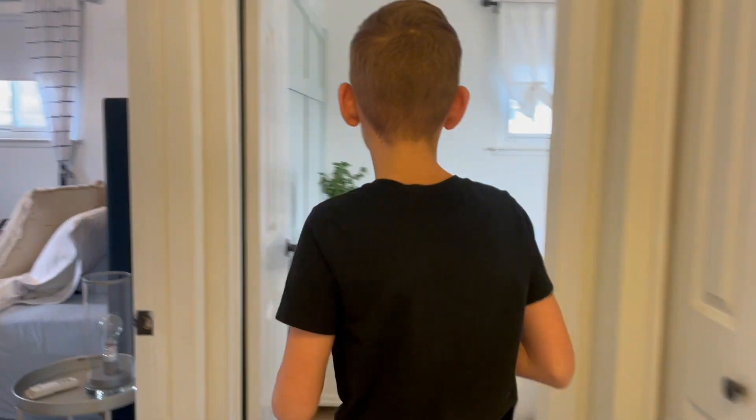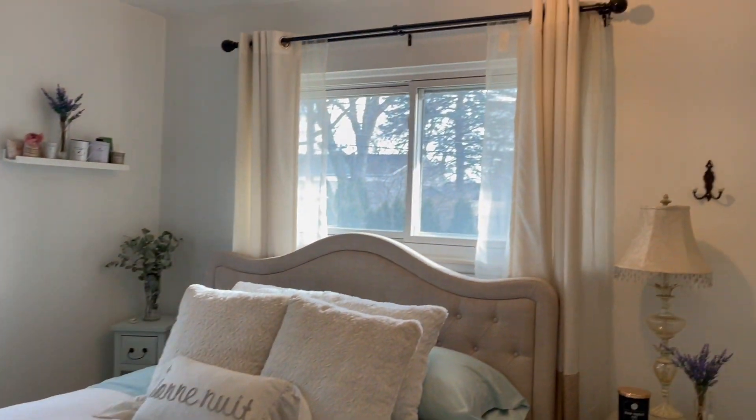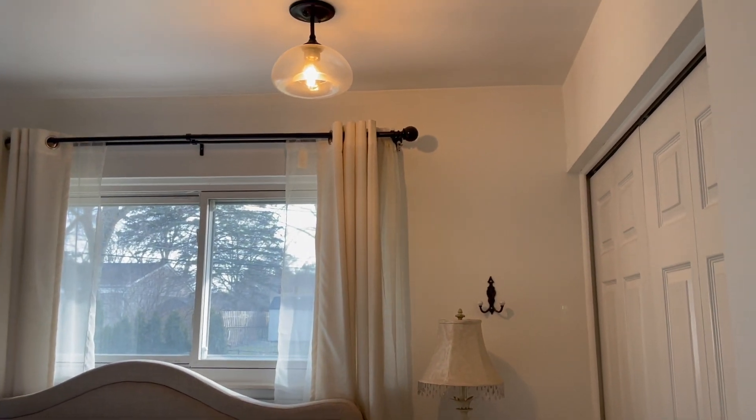Down this way, we have a secondary bedroom with nice two windows, board and batten, and wallpaper — consistent with the rest of the home.